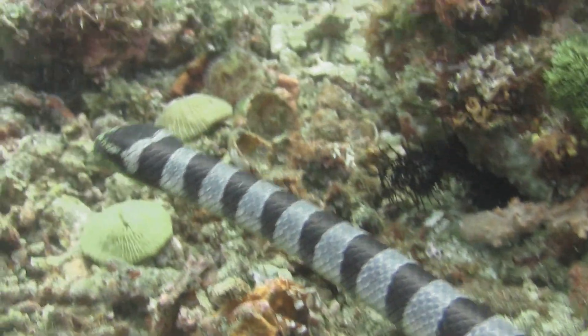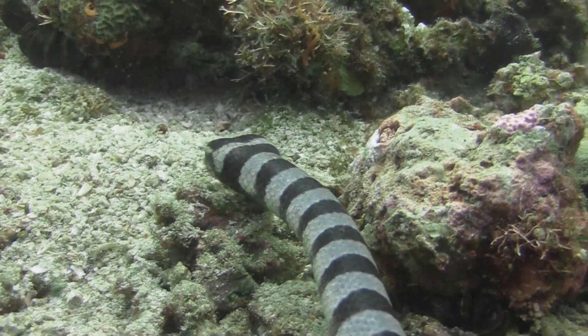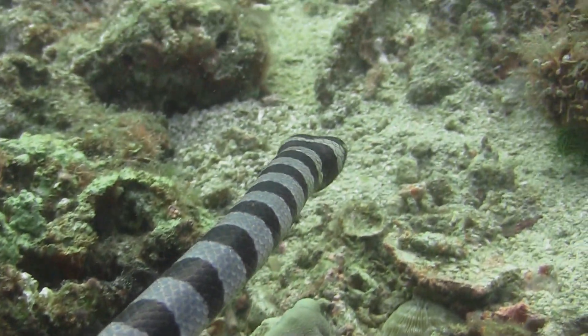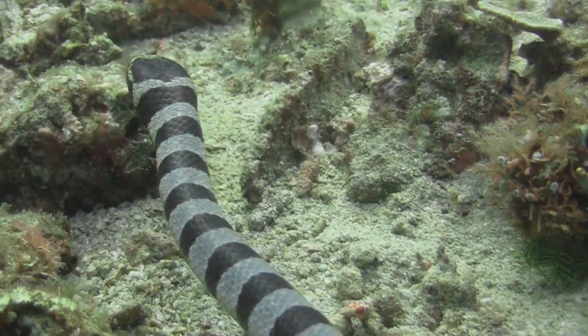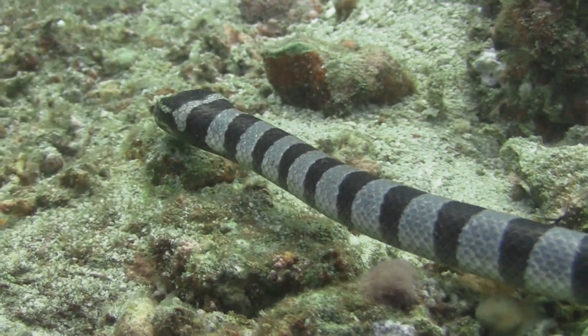Though not aggressive toward humans, these serpents face threats such as habitat degradation and unintentional bycatch. Their captivating appearance, unique adaptations, and role in ocean ecosystems emphasize the importance of preserving these mesmerizing creatures.